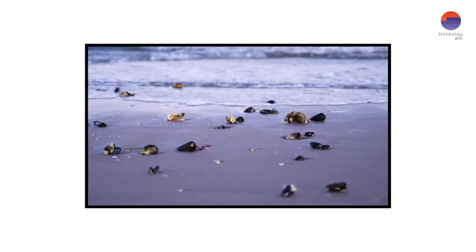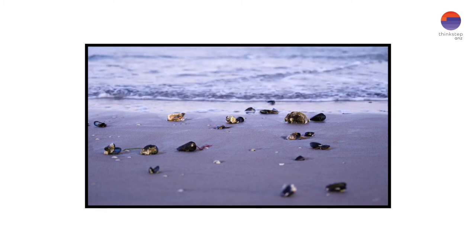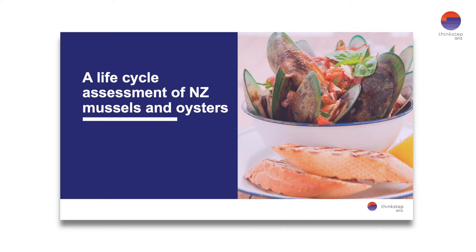This included the various stages of farming, harvesting, processing, packaging, chilled distribution to domestic retail, preparing, consumption, and the disposal of used shells and packaging. With that, let's get started.